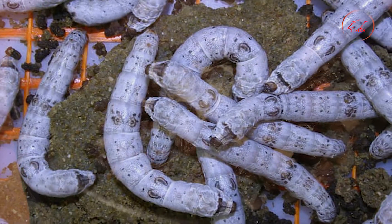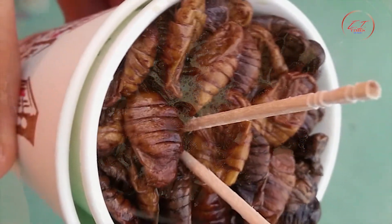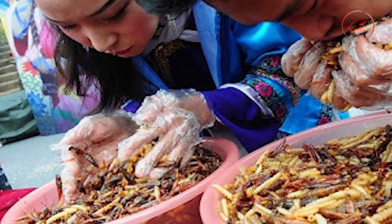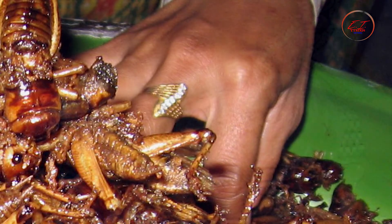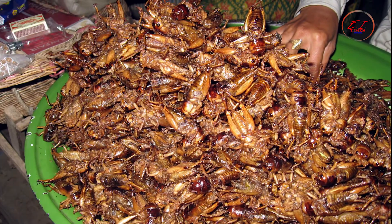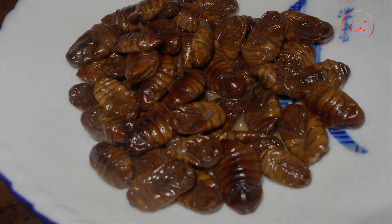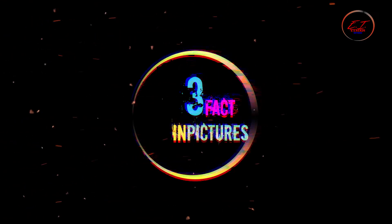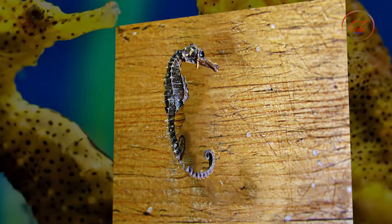Chinese-style silkworms are added to stir-fry with your preferred vegetables, soy sauce, and seasonings, usually served with rice or noodles. Alternatively, the pupae can be deep-fried and presented with your choice of dipping sauce. If you're not sold on consuming the insect in your stir-fry, you can always start with a friendlier version — chocolate-covered silkworms.